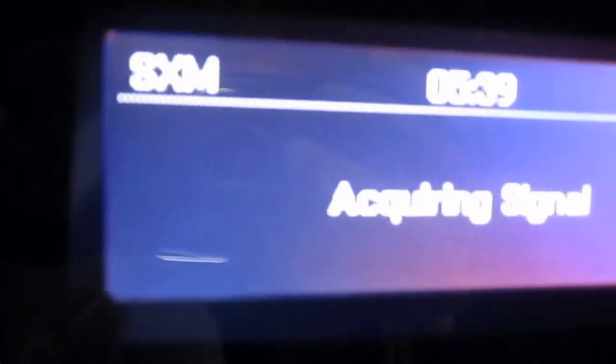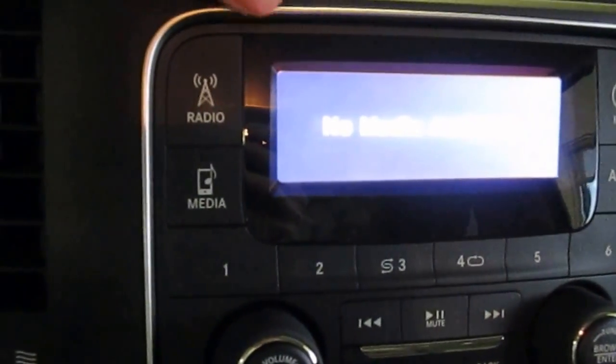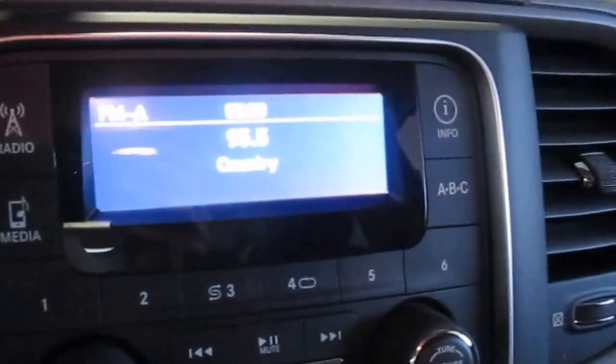Coming over to the center console, this truck is Sirius satellite radio equipped, and you also have your AM and FM radio. There's a button here for media, which would be for a USB or an auxiliary jack plugged into your cell phone or your iPod — you can listen to music through the radio that way.